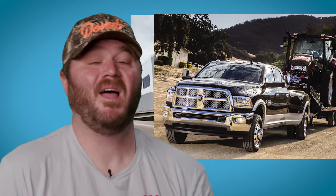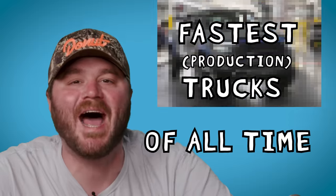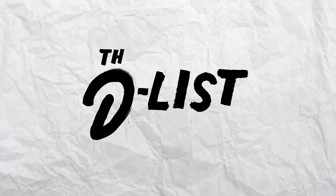Trucks are big, they're powerful, and they can hold a ton of shrimp, but rarely are you like, dang dude, that is one fast truck. Well, today you're in for a bit of a treat, and I'm not talking about shrimp. Today we're looking at some of the fastest trucks of all time. So hose out your tubs and strap on your Realtree seat covers. This is the D-List.